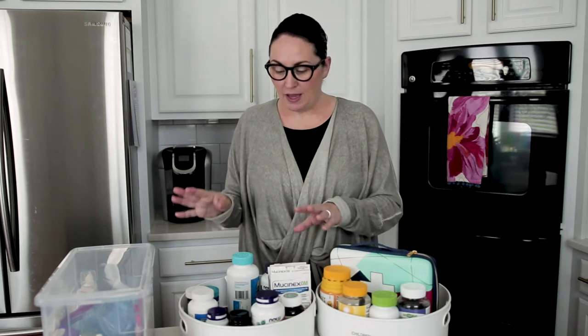I love these turntables. I bought them at the Container Store and I will link similar ones on Amazon for you in the blog post. I keep the supplements I take and any medicines I need on one for the adults, and then I have one for children.